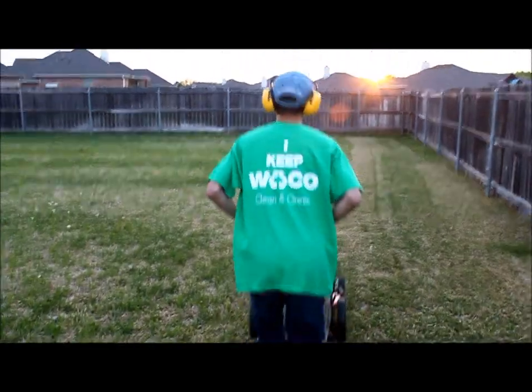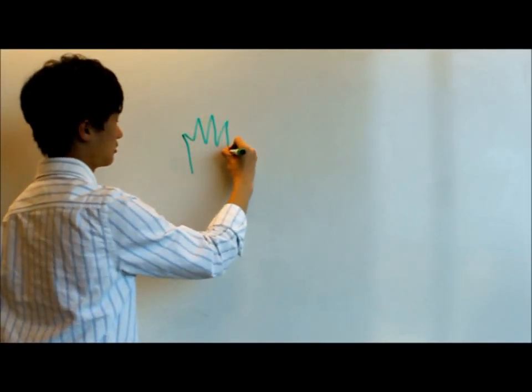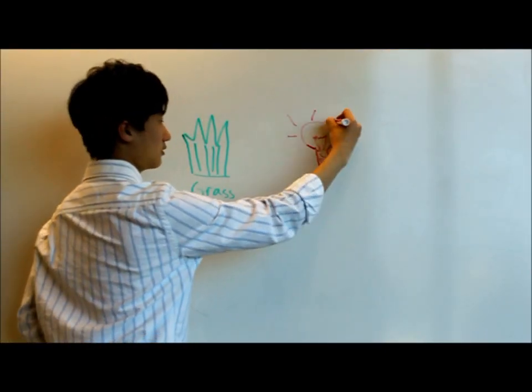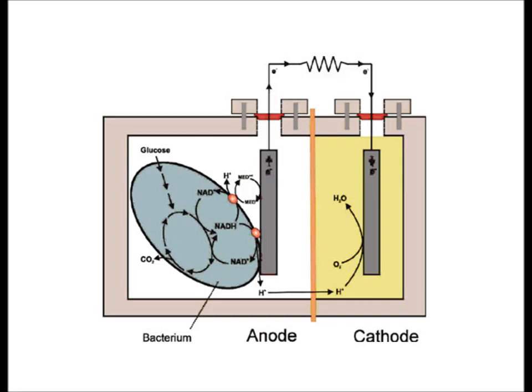When I was mowing the lawn, I realized how much grass was going to waste. I wondered, could there be some way that I could use this grass waste to create electricity in an eco-friendly way? I researched and found this system called a microbial fuel cell. This fuel cell makes electricity from bacteria.